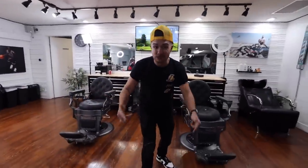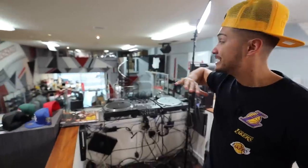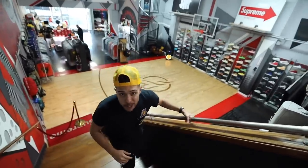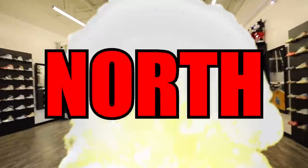A full dedicated barbershop — if you're trying to get a cut, they got you here. My favorite part of Mag Park: an actual DJ booth that overlooks the entire store. Big shout out to Mag Park in Burbank for having us. Now I present to you the brand new Texas True Exchange North.